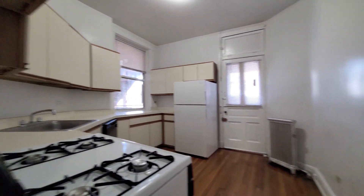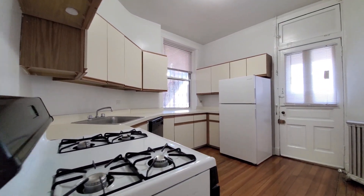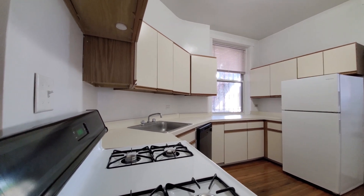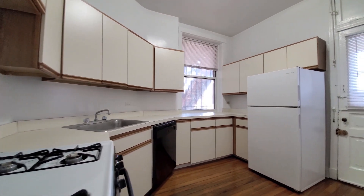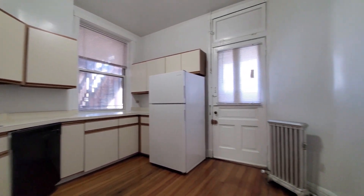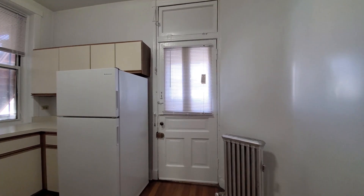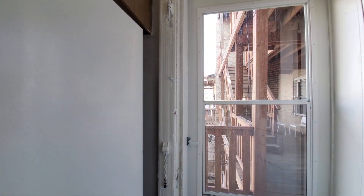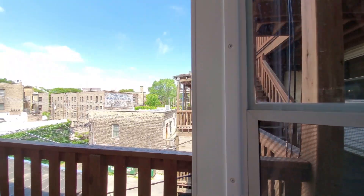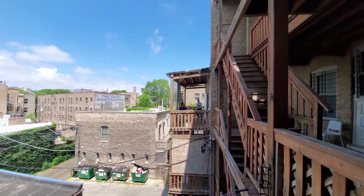Heading into the kitchen, there's another pantry closet. Kitchen has good cabinet and counter space. There's a four-burner gas range, a built-in dishwasher, space in the kitchen for a small eating table, and then entry out to a back porch. You can see bicycle storage and a common seating area down below.